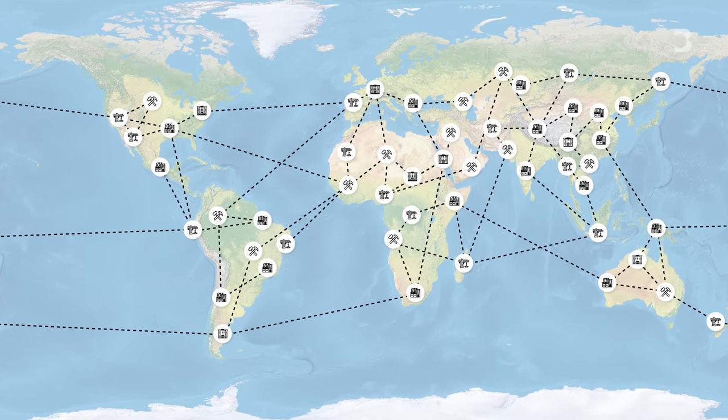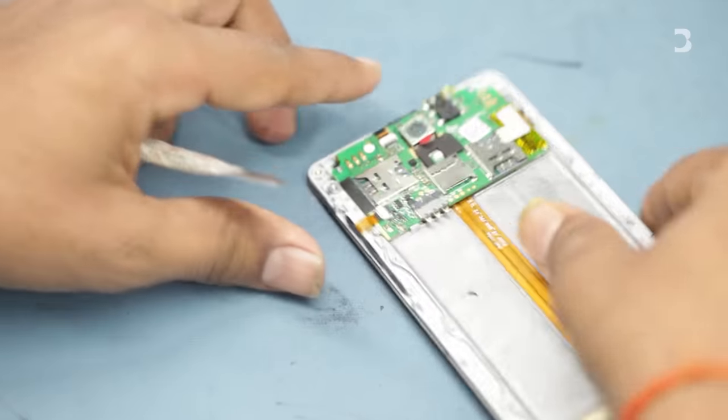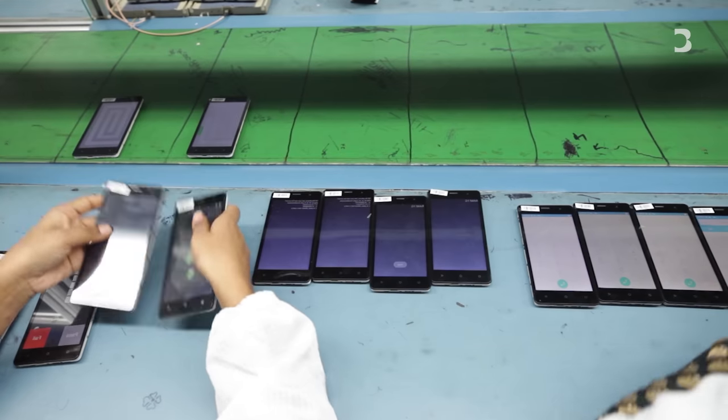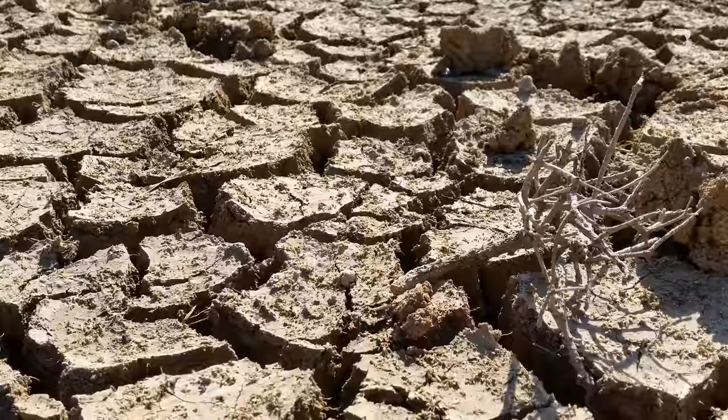and usually involve thousands of suppliers. Take, for example, your phone. This old thing. There are more than 200 suppliers from all over the world that are involved in putting this together. And you probably don't have the first clue about who those suppliers are, or where the materials actually come from. Companies don't like to talk about this, and they prefer that we don't want to hear about it either. Transparency in supply chains wasn't a thing that we cared about.